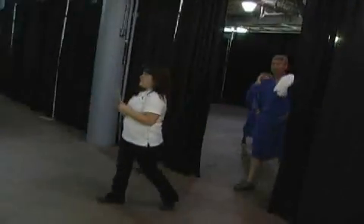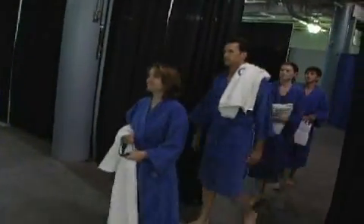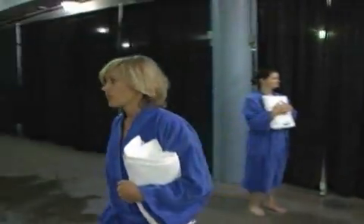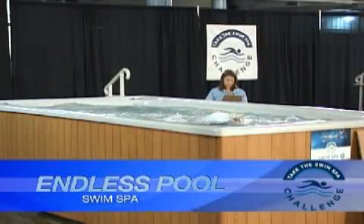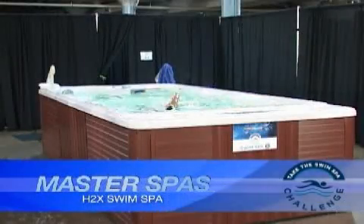Thank you for joining us. This event will allow participants to compare each product within minutes of one another. They don't know which of the swim spas belong to which of the four manufacturers, but we do. Today's contenders include the Dimension One AquaFit 16, the Endless Pool Swim Spa, the HydroPool AquaTrainer, and the Master Spas H2X.